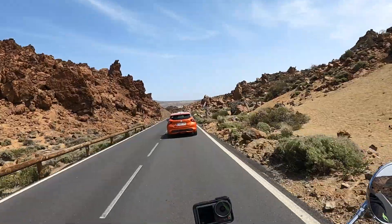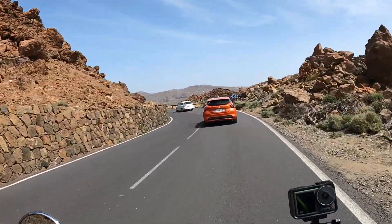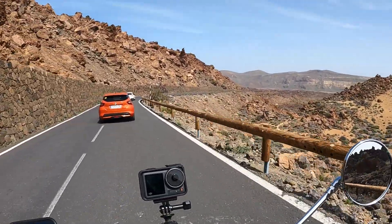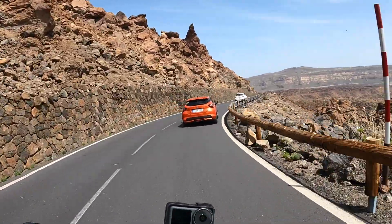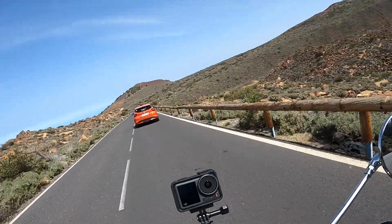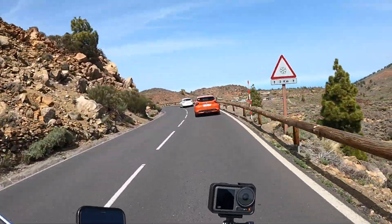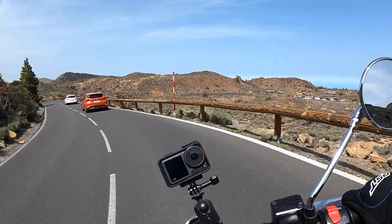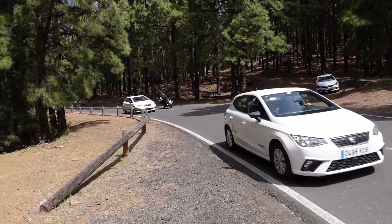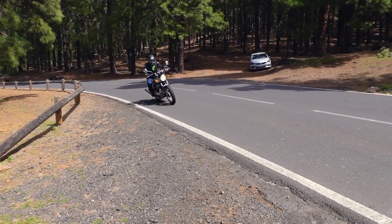I just saw a Royal Enfield Himalayan parked up back there — a bike I'll be riding this August in the Himalayas. Make sure you subscribe because we're going to get some great footage of that, riding around at 18,500 feet. Royal Enfield claims this bike can do about 70 to the gallon — I think it's probably more like 60 or slightly less. Still, 150 to 180 miles to a tank is a pretty decent return. On a solo ride now, and I've got to say this bike handles pretty well — you can really lean it into the corners.